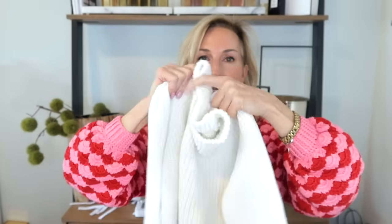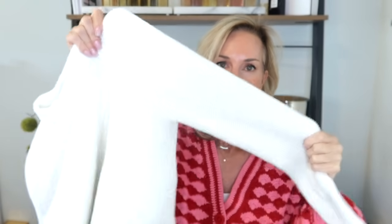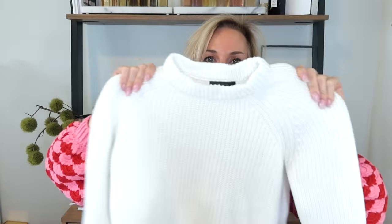Another Quince piece I cannot recommend enough is the cotton fisherman sweater. The quality is outstanding and the price is great. I picked this up in white in a small, but I wish I had gone up to a medium for a slightly bigger, flowier fit. It looks so beautiful with denim or shorts — you can throw it over a tank if it gets cooler in the evenings or the air conditioning is blasting. I have been loving every single thing I got from Quince.